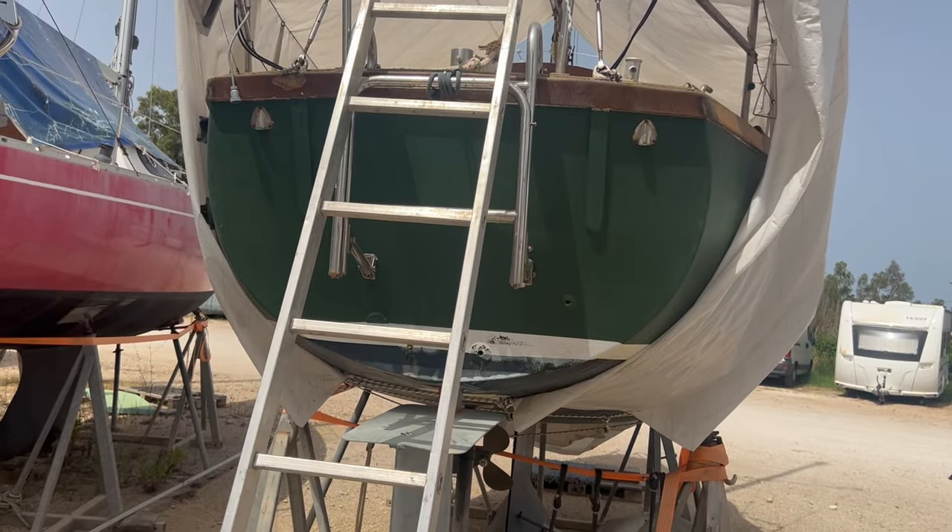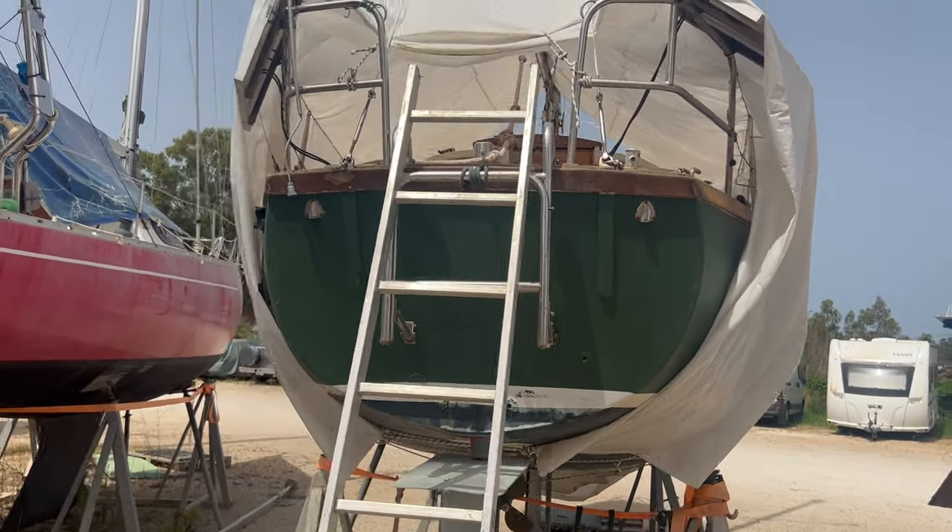I'm at Cleopatra Marina today. I'm going to go and have a look at a boat - it's right at the top end of my budget but it looks quite tidy. The owner is in Belgium, so I'm going to give them a call now so we can get into the marina and take a look. I'll bring you guys with me.